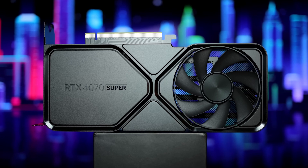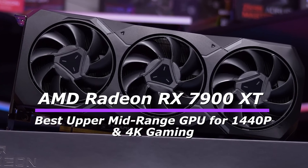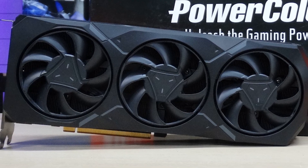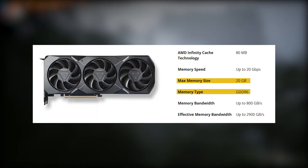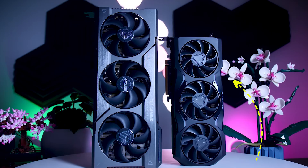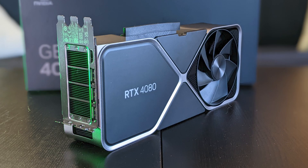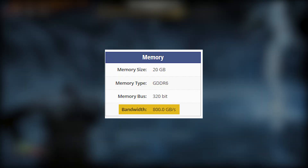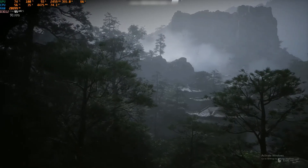At number 4, we have the AMD Radeon RX 7900 XT, a powerful mid- to high-end GPU designed for 1440p and smooth 4K gaming. With 20GB of GDDR6 VRAM, it's more future-proof than many Nvidia alternatives, offering strong rasterization performance that rivals the RTX 4080 in traditional gaming. Its high memory bandwidth and AMD's Infinity Cache ensure smooth performance at higher resolutions.